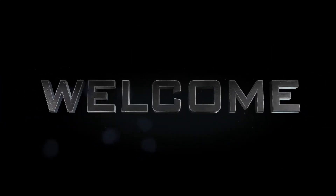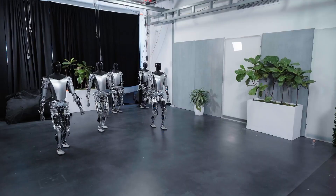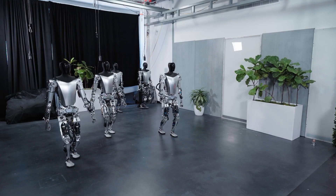Welcome back, dear viewers! Today, we present to you the Optimus robot, Elon Musk's groundbreaking invention.